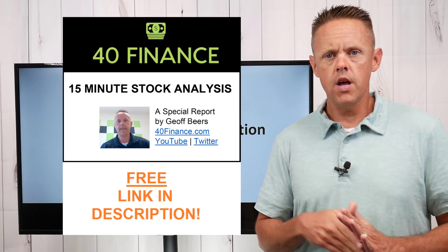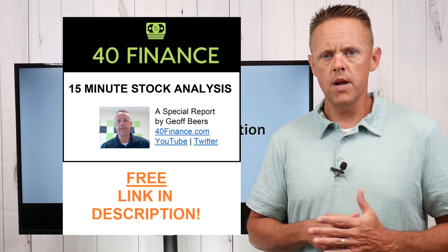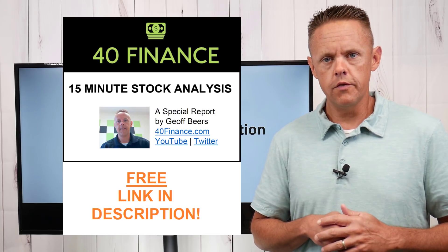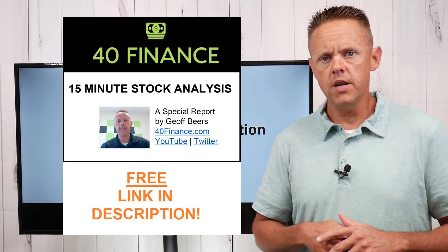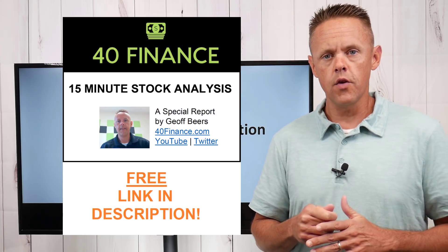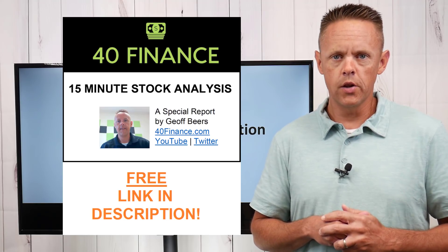New out this week: I just made a 15-minute stock analysis guide that might be helpful for some of you. I get a lot of questions about how I look at and research stocks, so I put it all together in a PDF. The 15-minute stock analysis guide is free when you join my email newsletter, linked below.